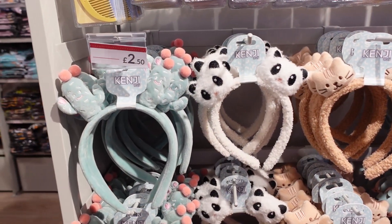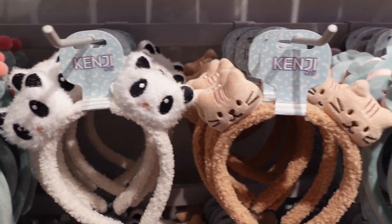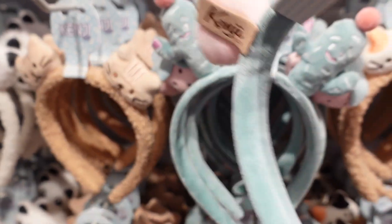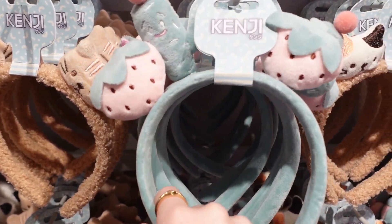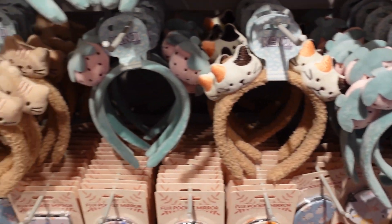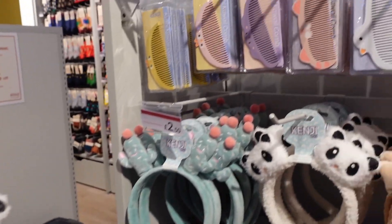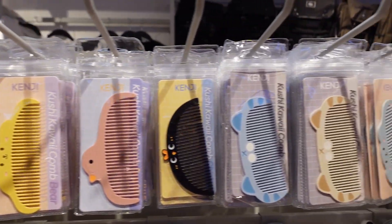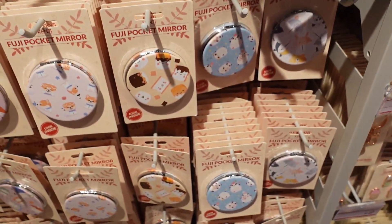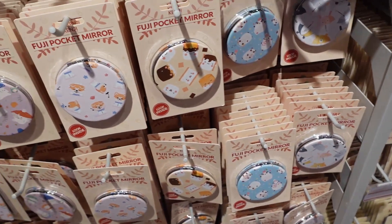We have headbands — £2.50. You can get a cactus pear, a panda pear, a brown cat pear, strawberries, or different coloured cat pears — that's all of them. They are only £2.50. I've grabbed myself a panda pear! And then £2.50 for these cones as well, with different characters on. There are these little pocket mirrors too — I already have one, I'm pretty sure it's the panda one. Very handy, just slips in your bag — and it's £2.00.